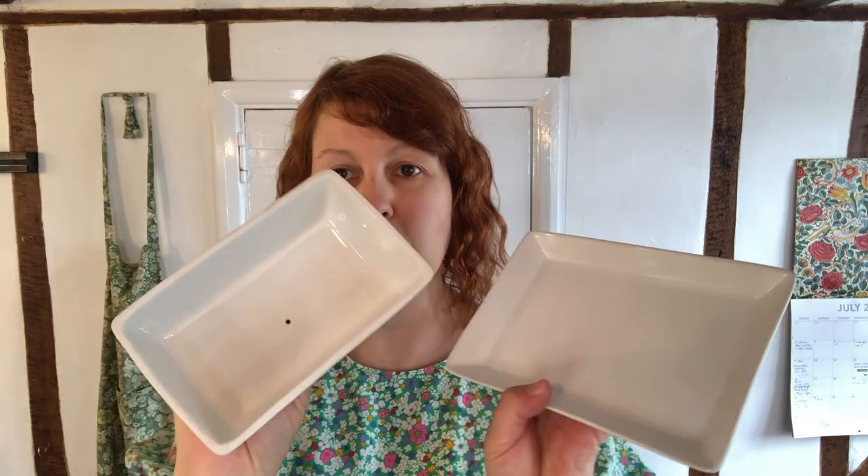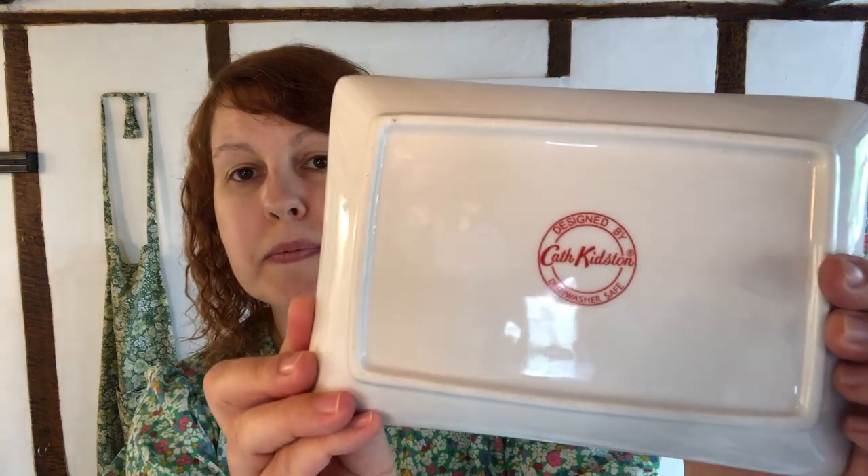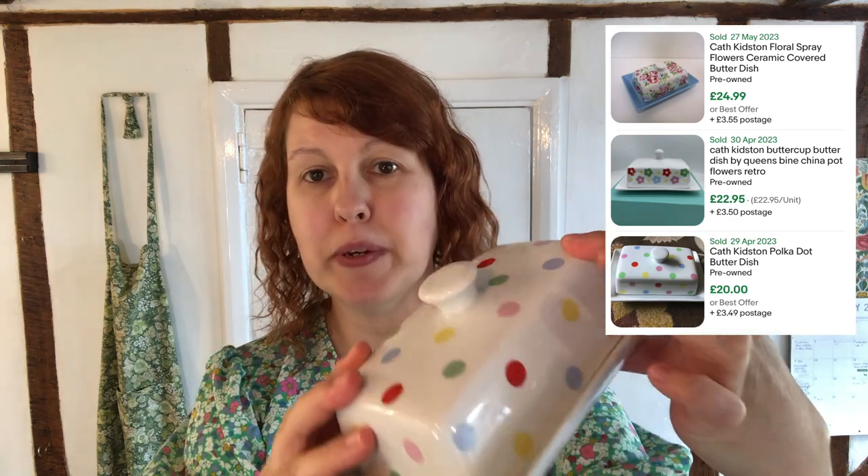The second thing I'm going to show you is this absolutely gorgeous butter dish, which is in the polka dot design. Beautiful condition, and it's got the old backstamp on it. I think I paid about £3 on this, and it should fetch about £20 to £25. Really, really beautiful. The polka dot design is one of the classics, and I used to have a mug and I broke it, which is absolutely heartbreaking. And I've never found one to replace it with since. But I really love the polka dot design — it's really simple and just bright and jolly.